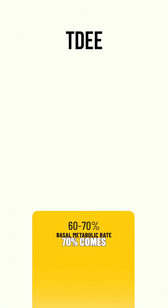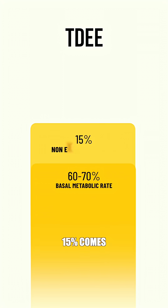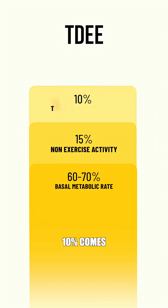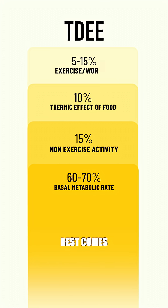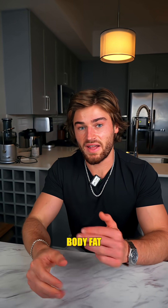60 to 70 percent comes from your BMR, basal metabolic rate. 15 percent comes from daily movement like walking, fidgeting, or standing. 10 percent comes from the calories you burn during digestion, or the thermic effect of food. And the rest comes from exercise.